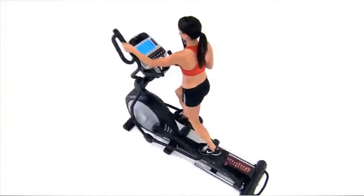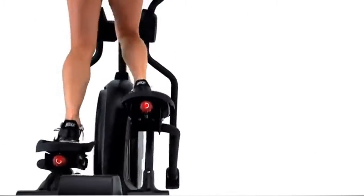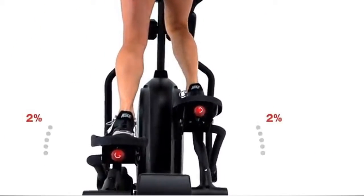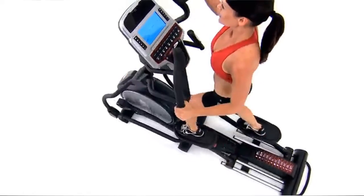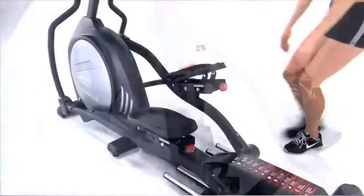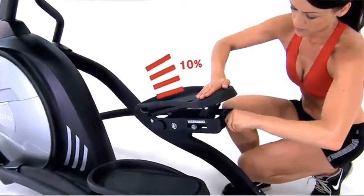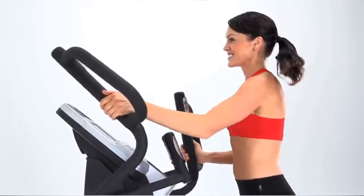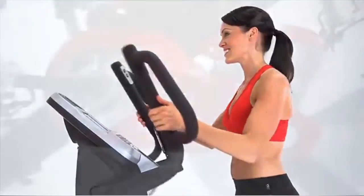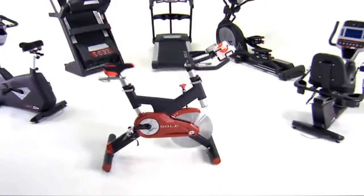Designed jointly by engineers and physical therapists, the Soul elliptical foot pedals tilt inward slightly — a 3% adjustment — to match your natural form. The articulating foot pedals can be tailored to match your movements precisely, accommodating high arches or flat feet to avoid numbness in your toes, so you can work out longer and more comfortably than on any other elliptical.